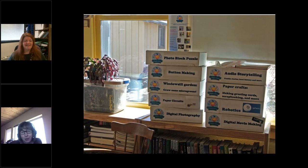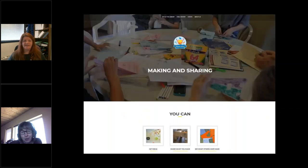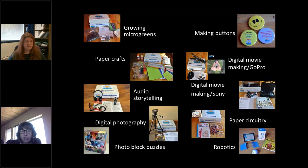The third component of the program was an online site we created, makingandsharing.com — I'll give that URL again later. This was a place where people who were making things could upload pictures and stories about what they were doing. These are the topics for the 10 kits. They range from more traditional things like paper crafts — making greeting cards and scrapbooking — growing microgreens, which are similar to sprouts but grown in dirt, and then more STEM-related topics like paper circuitry and robots. We also did digital moviemaking, storytelling, and digital photography projects.